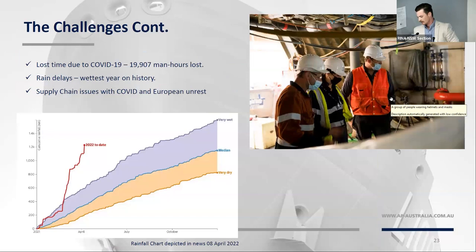We lost almost 20,000 man-hours of time during COVID-19. I think the whole A&P project team at one stage or another got COVID, except for one very proud 52-year-old British man who apparently was too tough to get it. The rain delay — all I knew at the time was that I had wet boots for four months straight. Doing research for this presentation, that graph in the bottom left shows the purple line representing a very wet year for Sydney, and the red line is where we were at on the 8th of April, some two weeks after we docked the ship. We also had European unrest — the war in Europe kicked off and the supply chain was really tough.